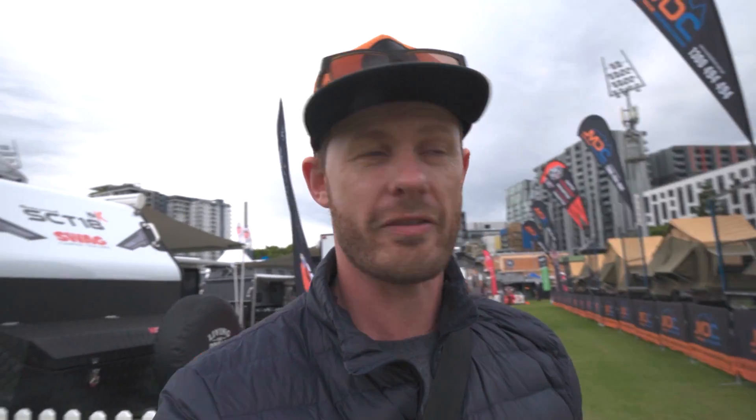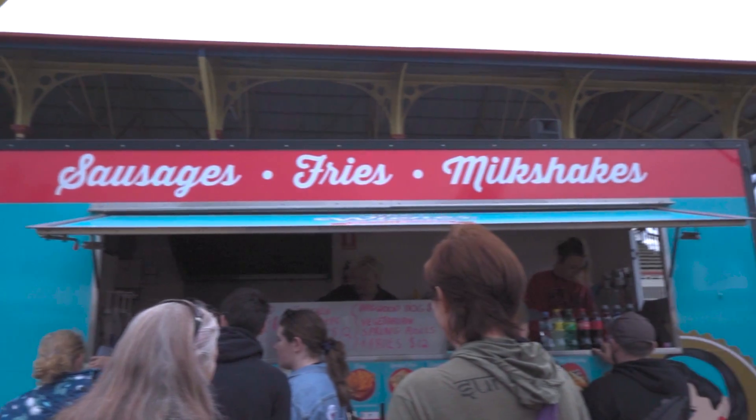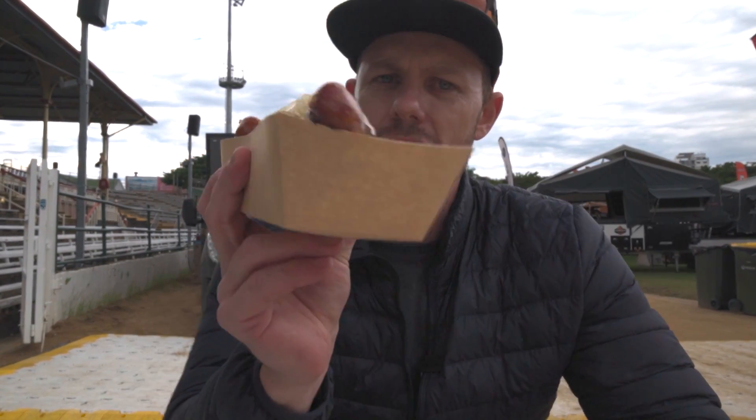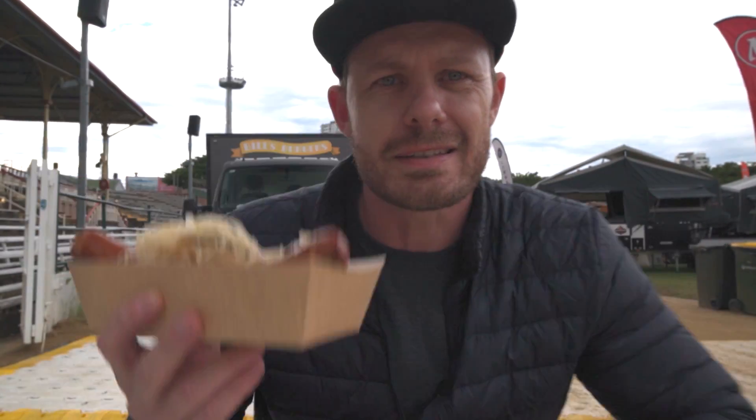I've never seen this many caravans in my life. Oh my God, I'm lost in here — where to go next? You can't come to a caravan show without getting a massive foot-long hot dog. Make sure you go and check out the food section and dig in.